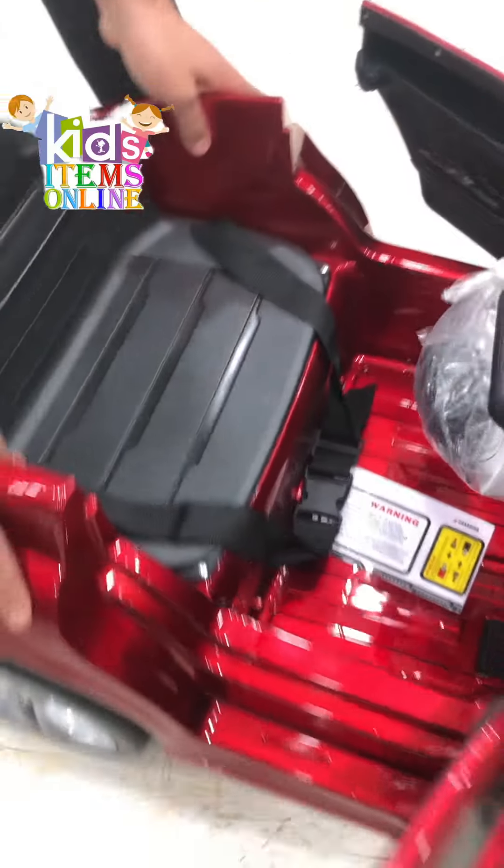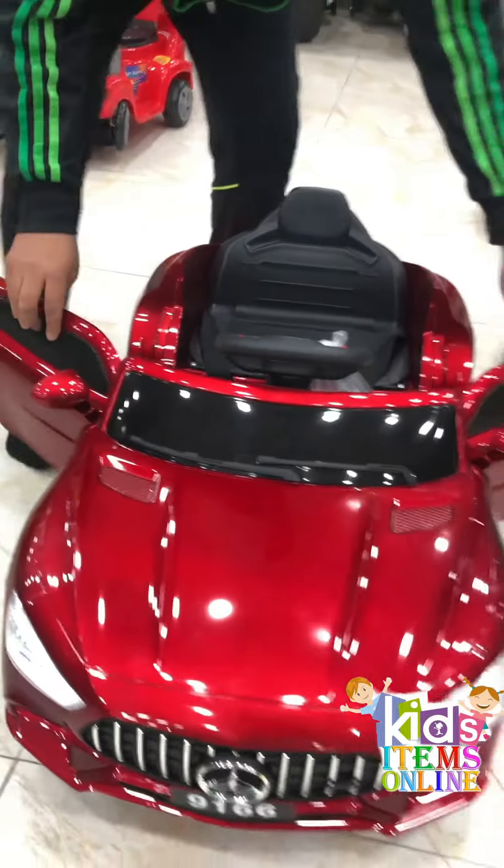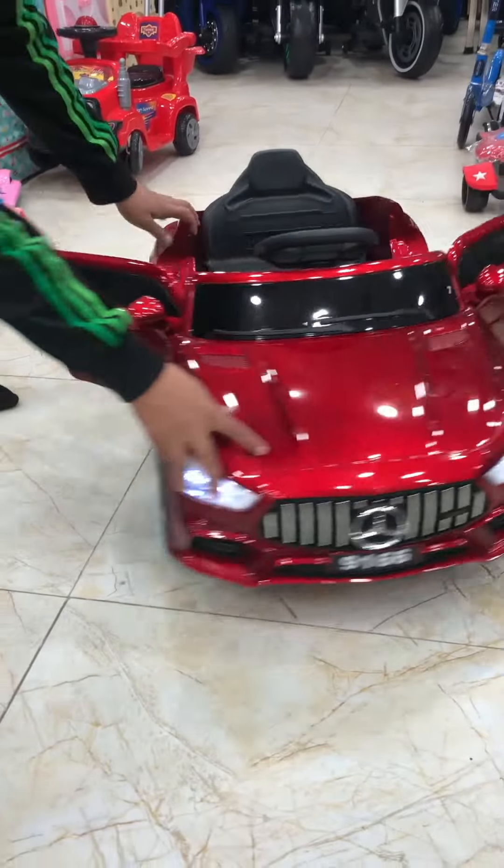The child can drive it from remote, or you can drive it from mobile. There are three options available: back, front, and suspension. To order, contact us via our WhatsApp number in the bio.